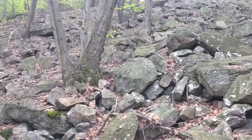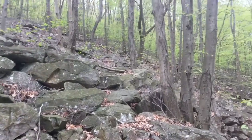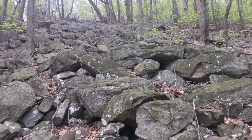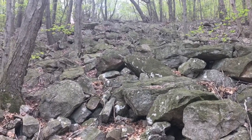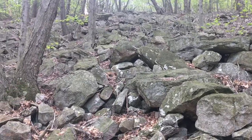A fine example of Pennsylvania rocks, just on the side of the trail. I've gone through spots of trail that went through the edges of this, and it is fun.